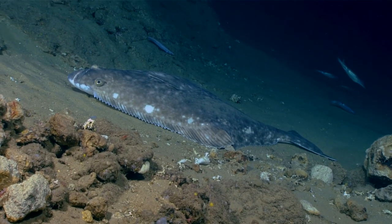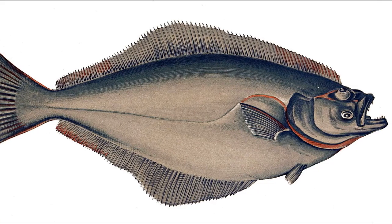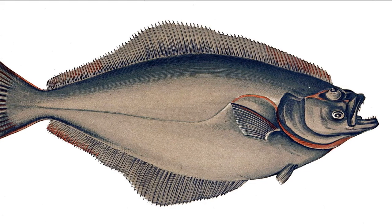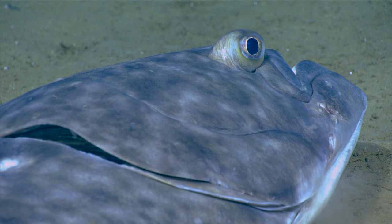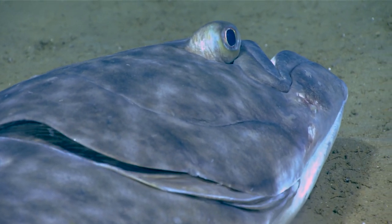The Atlantic halibut is the largest flatfish in the world. The fish may grow to a length of more than 6 feet. These fish are distributed widely throughout the temperate and arctic waters of the northern Atlantic.